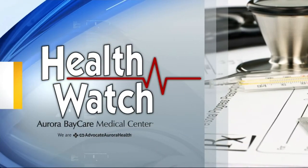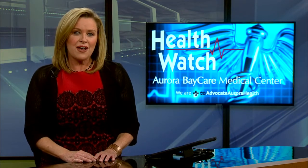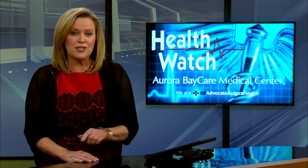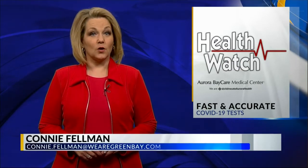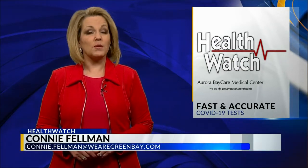Time for this evening's Health Watch. Forget about the false negative coronavirus test results. Local 5's Connie Fellman shows us the making of a more accurate COVID-19 antibody test. A rush to get COVID-19 antibody tests out may have set us back in our efforts. Too many false positives early on made it difficult to accurately detect the virus. Now many universities and labs across the country are working to change that.